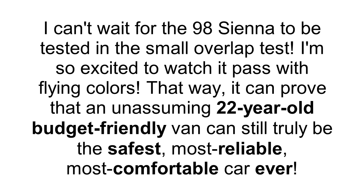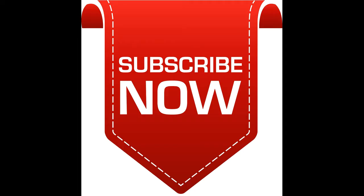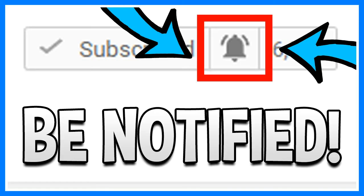I can't wait for the '98 Sienna to be tested in the small overlap test. I'm so excited to watch it pass with flying colors. That way it can prove that an unassuming 22-year-old budget-friendly van can still truly be the safest, best, most reliable, most comfortable car ever. Please comment, rate, and subscribe to Zero Zero Crash Test. Remember to ring that notification bell.